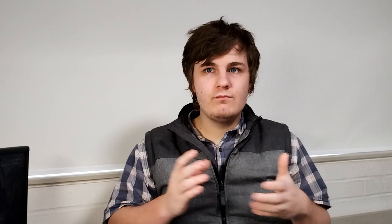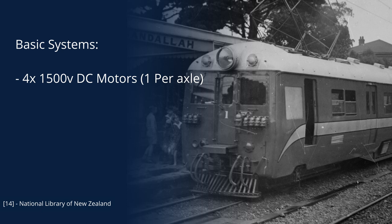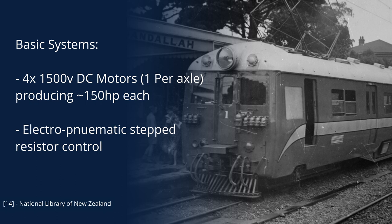While the trains themselves would be known as the DM or DMD class, these specific trains ordered in 1936 would be known as the 1936 stock, in a similar fashion to how deep-level tube trains in London are named. The cars were evenly split between motor cars and trailer cars, with motor cars designated DM and trailer cars designated D. Because the plan was to operate them as two-car sets, both car types had cabs, although the DM cars had a second cab at the rear mostly to operate late-night services as single-car sets. Motor cars were driven by four motors — one on each axle — at about 1500 volts, producing about 150 horsepower each, and controlled by electro-pneumatic stepped resistor control. Braking was provided by electro-pneumatic brakes.